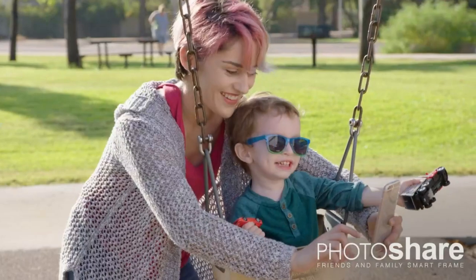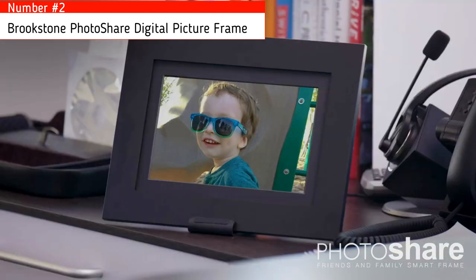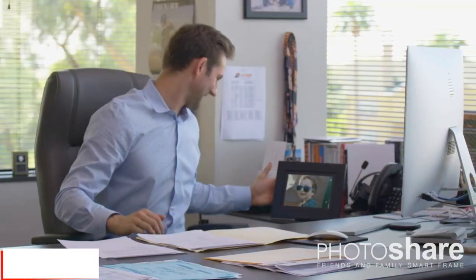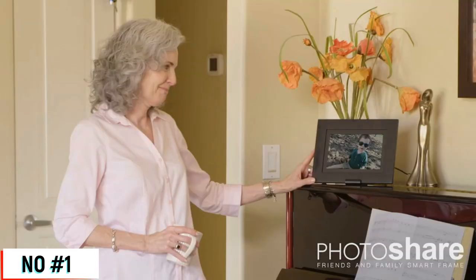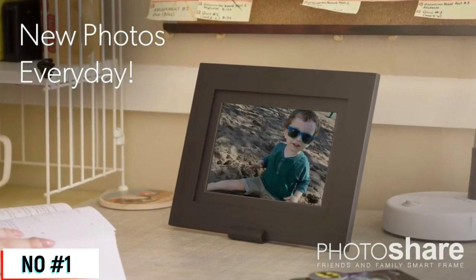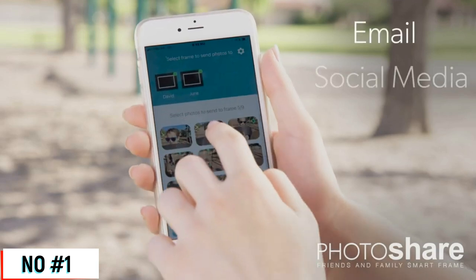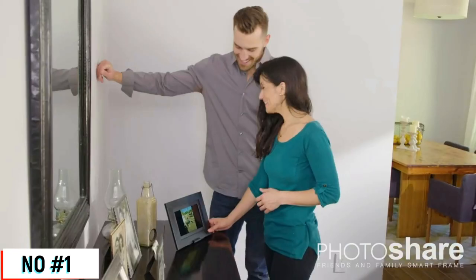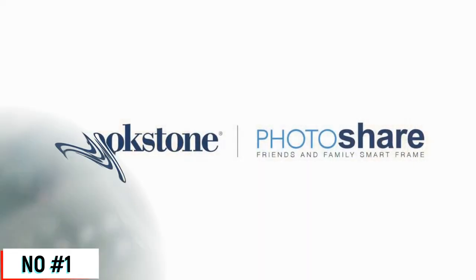Number one. Instantly share life's special moments from your phone to family and friends' photo share smart frames from anywhere, anytime. The photo share smart frame makes it easy to stay connected and in touch. As you share updates, your loved ones will experience the joy of new photos every day. Set up is a breeze in less than a minute, and sending photos is a snap through email, social media, or the photo share frame app. Nobody in your family will ever miss a milestone moment again. With the photo share smart frame, you're connected even when you're apart.